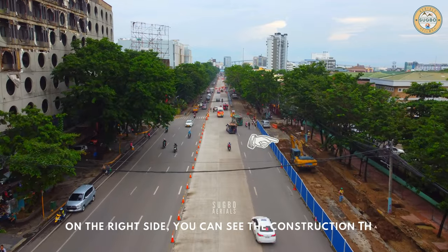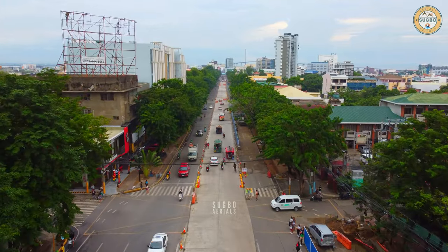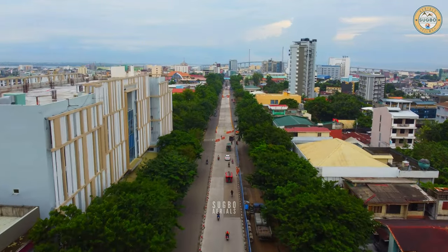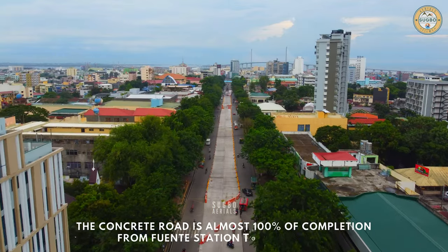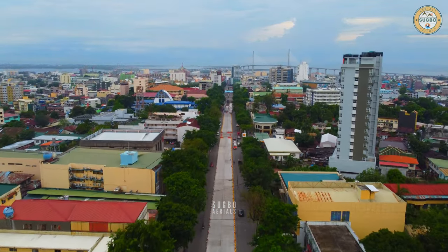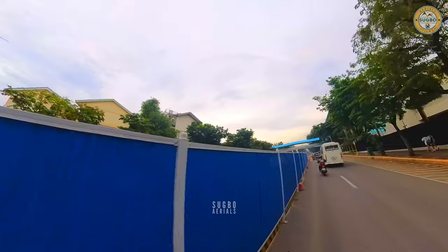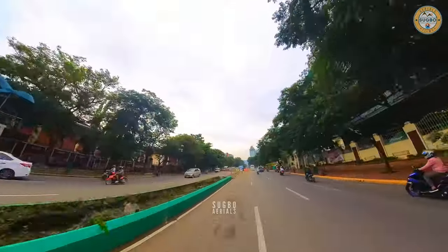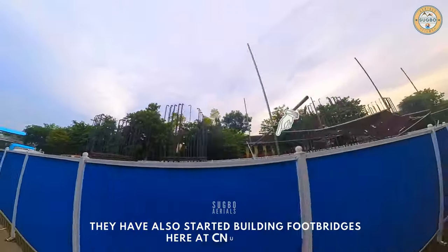On the right side you can see the construction that is still ongoing. The concrete road is almost 100% complete from Fuentes station to CNU station. This is the progress at CNU station — the concreting is still ongoing. They have also started building footbridges here at CNU station.